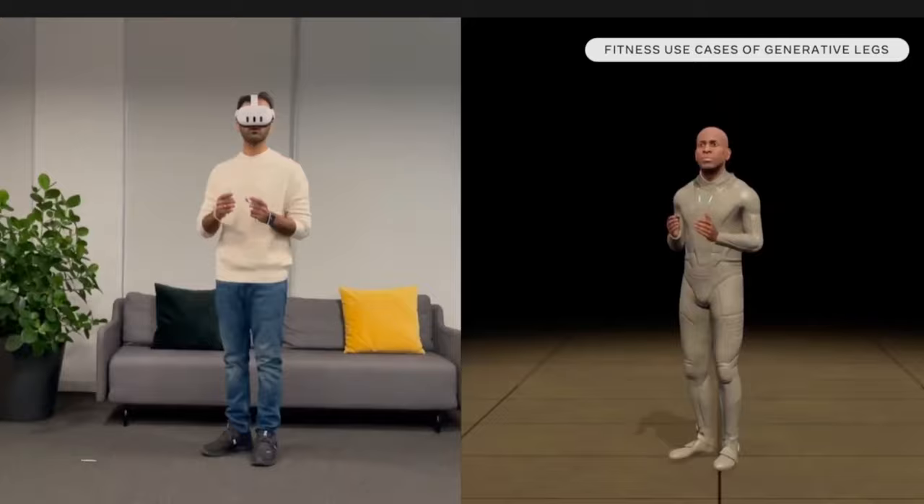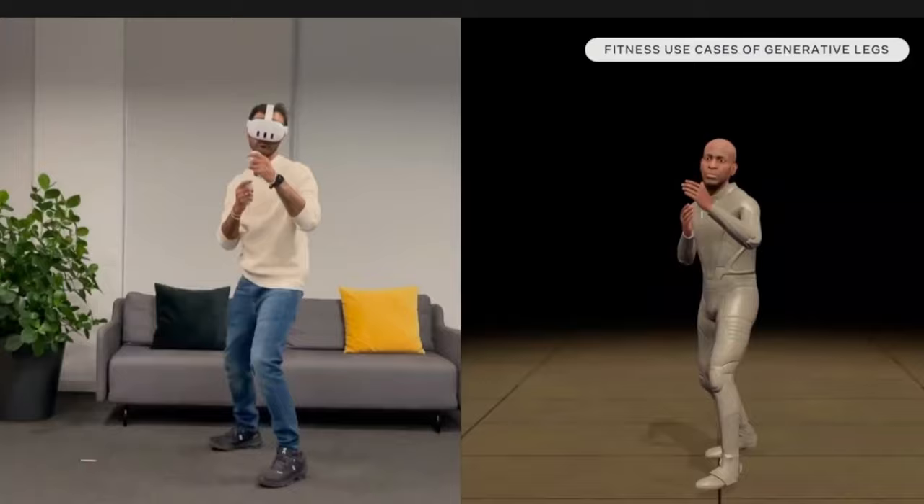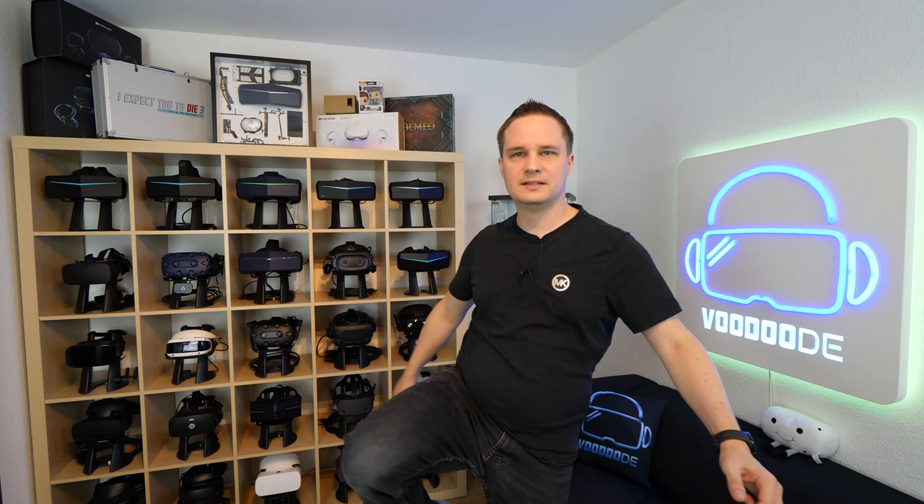As for how the legs are tracked — this is not done with the cameras but with artificial intelligence. They had a lot of time to develop this over the last years. They call it generative legs, and that means the data from the upper body tracking is used to guess the movements of the legs. For example, when you jump or crouch, that will work exactly with the virtual legs of your avatar. Most movements will work with that, though some isolated knee movements may not.